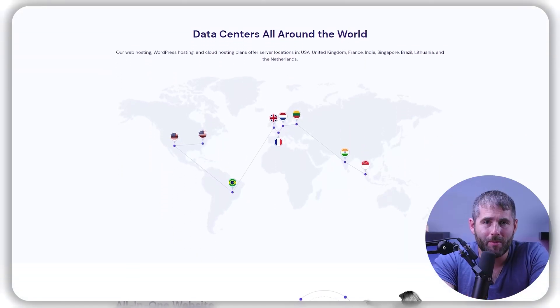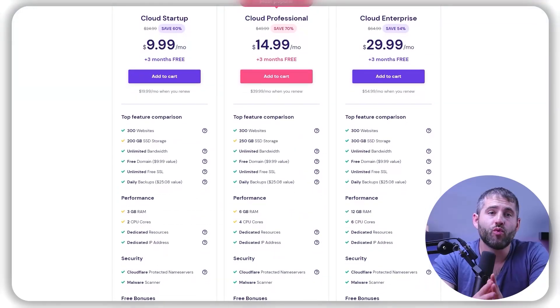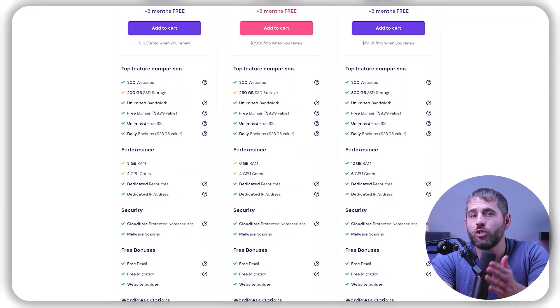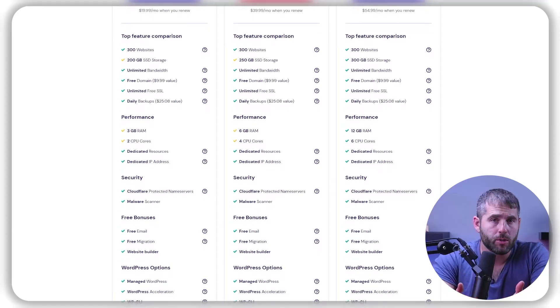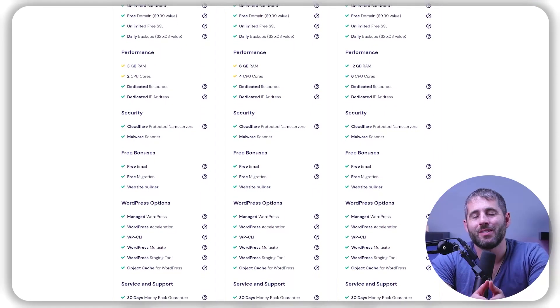Now, if you're looking for a web hosting service, I do highly recommend Hostinger, which in my opinion is the best on the market for a lot of reasons. They offer a range of hosting plans to suit different needs and budgets, from shared hosting plans starting at just a few dollars per month to powerful cloud hosting plans that can handle higher traffic websites and applications.